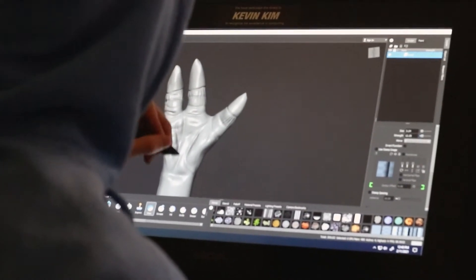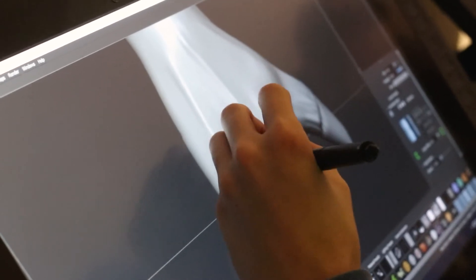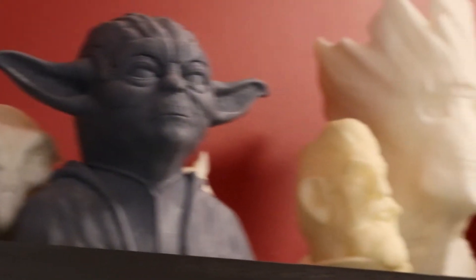The first class we offer is digital sculpting, where kids learn how to take a piece of raw digital clay and turn it into an object.